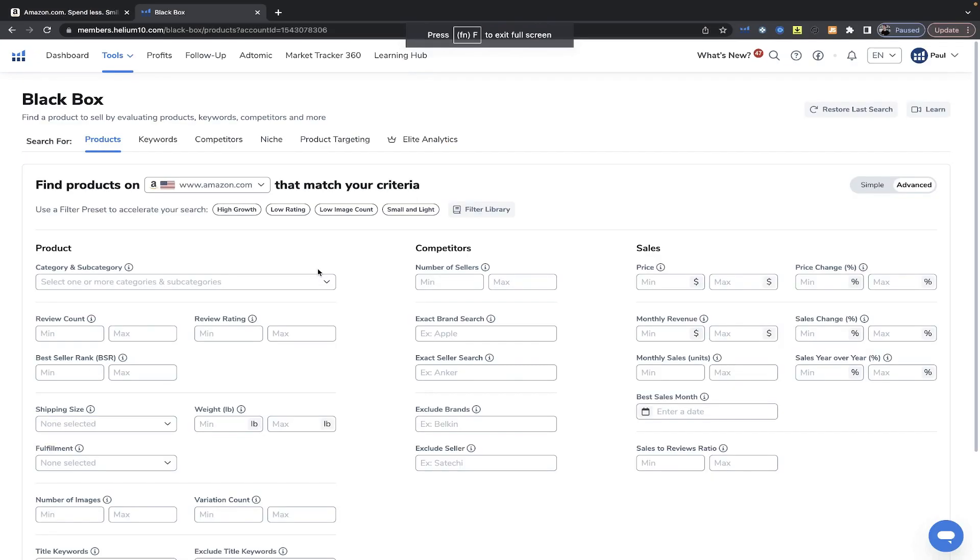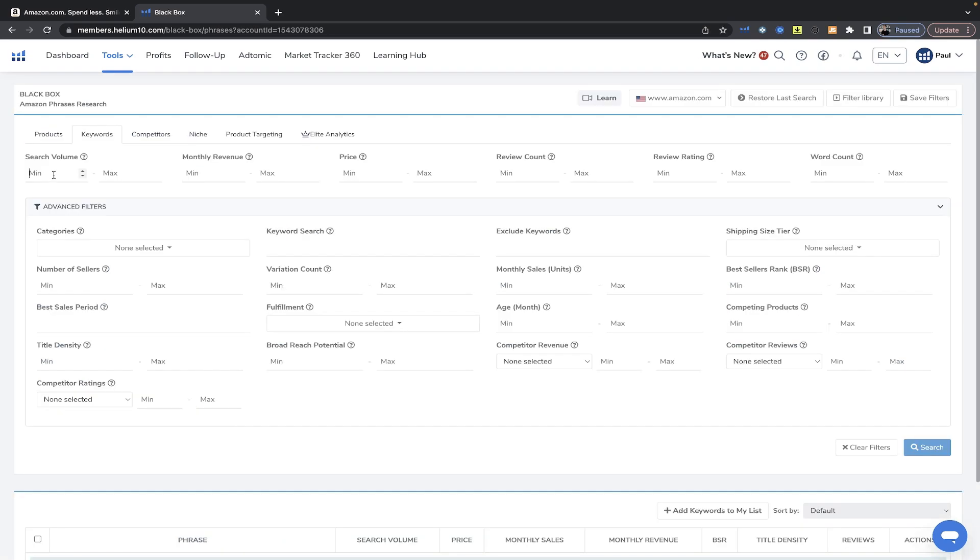Now that we ran through those numbers — just to show that I do actually have a brand doing those kind of numbers — let's talk about how I found that. If you want to build your brand and start selling hundreds of dollars worth of products every day on Amazon, I would recommend picking up Helium 10. There will be a link down below that gets you 10% off, and you can do everything we're going to be doing today with just the platinum plan.